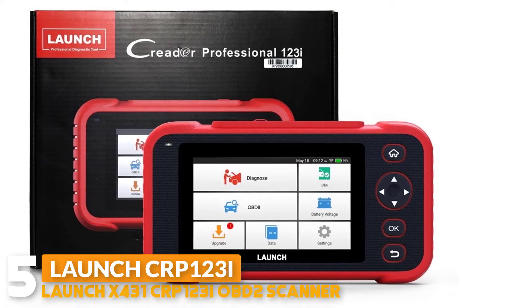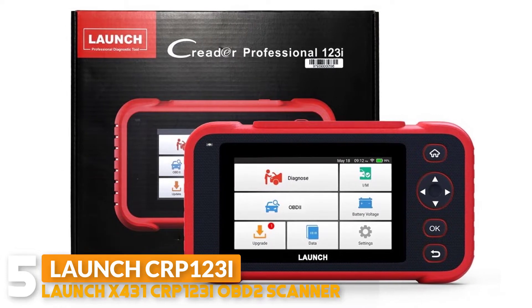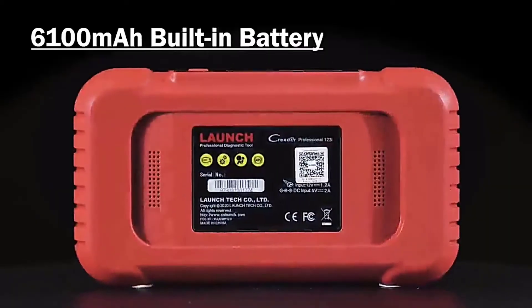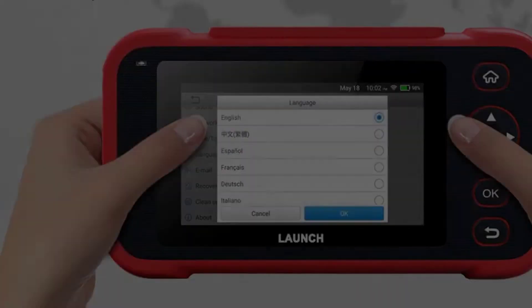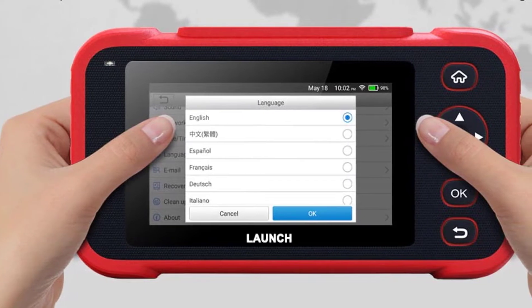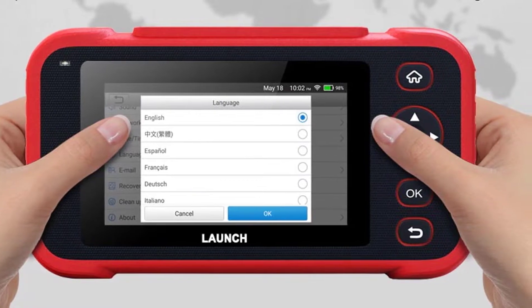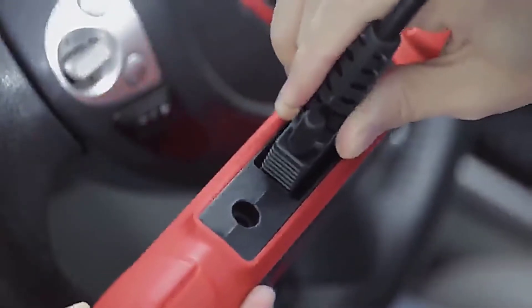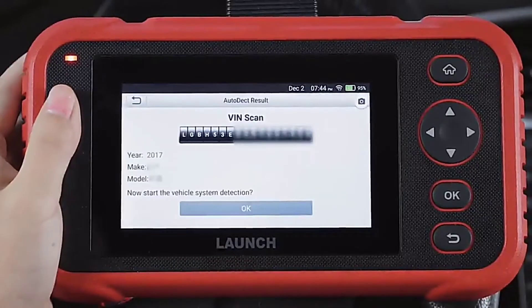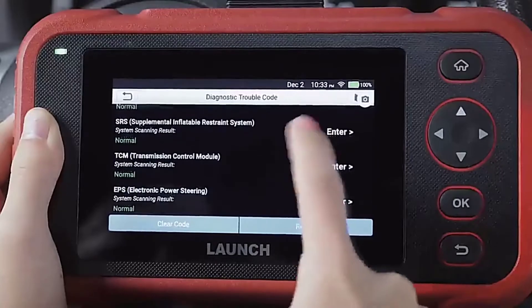Number 5: Launch X431 CRP123 IOBD2 Scanner. The Launch CRP123 IOBD2 Scanner provides an Android 7.1 operating system with a 5-inch touchscreen display, upgraded storage from 8GB to 16GB memory width with carrying case. The Launch scan tool CRP123 IOBD2 checks engine, TCM, ABS, and SRS to read and clear fault codes. After you repair the car fault, this auto VIN only supports some vehicles — please try to select the vehicle software manually if your vehicle cannot use this function.